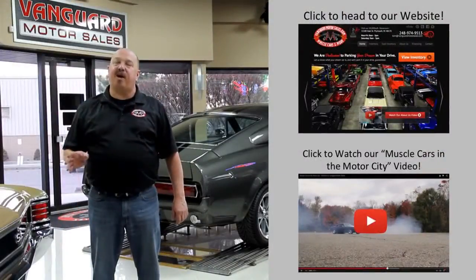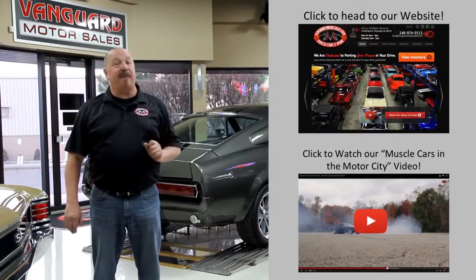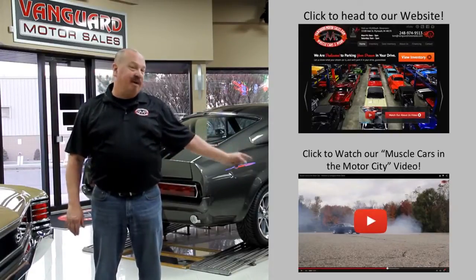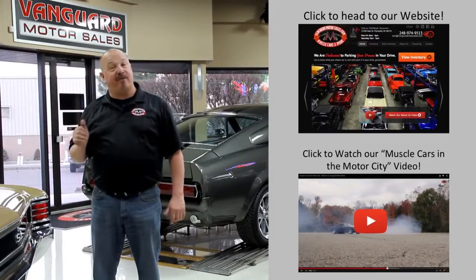If you'd like to check out our website right now, we've got over 150 cars in stock. Hit this button up top. If you'd like to watch an About Us video, hit this button down at the bottom. Now let's go outside and check out what we've got for you today.